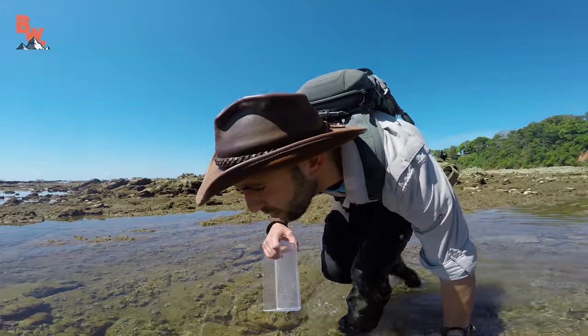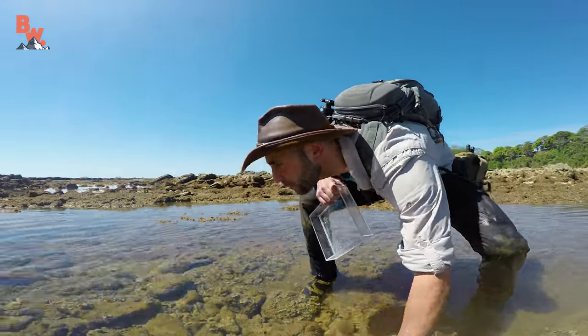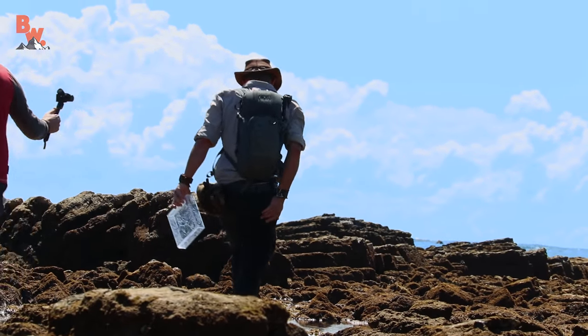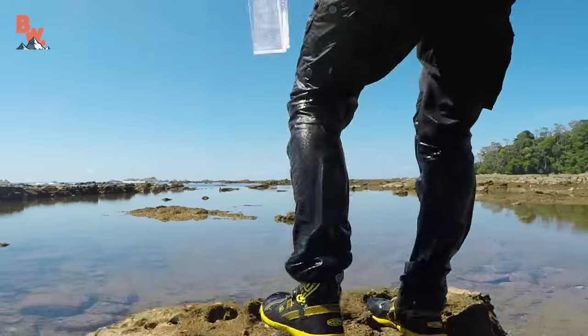Moving carefully down the shoreline, our goal was to track the receding tide so that we could stay as close to the ocean as possible. These freshly exposed pools are generally cooler in temperature, which in turn increases the chances of finding sea life. And it wasn't long before we had our next animal encounter.